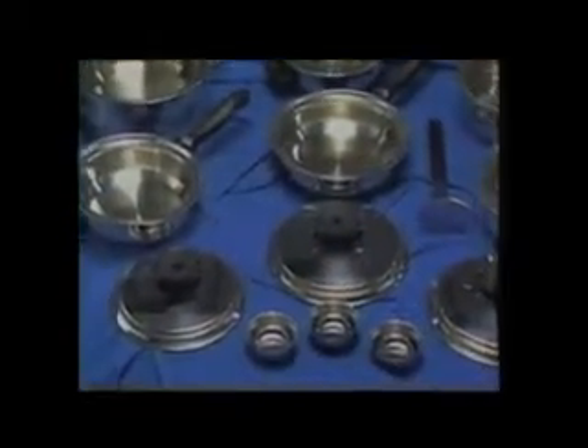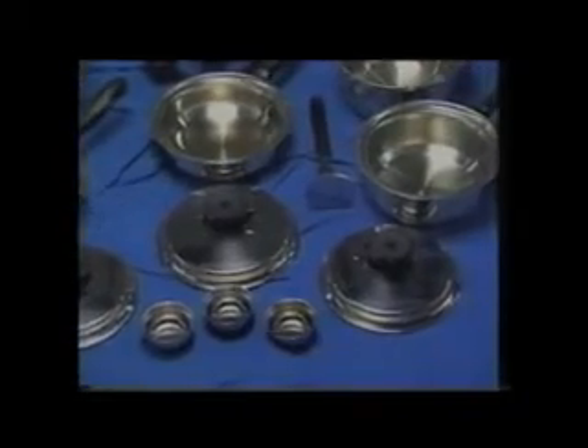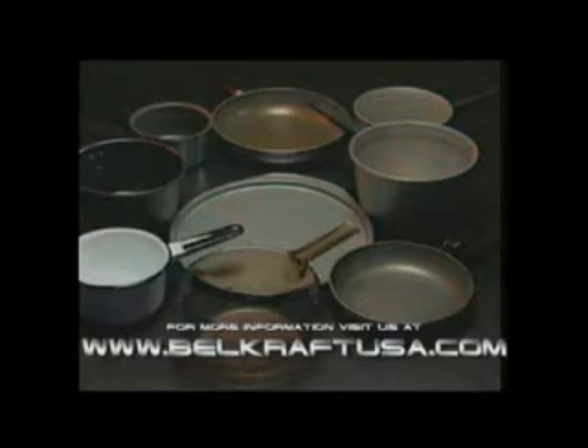Let's talk about healthy cookware. For years you've probably been cooking with conventional pots and pans like these, made of aluminum and cast iron. Or maybe you use glass or porcelain cookware. But there are hidden dangers lying within these conventional types of cookware.